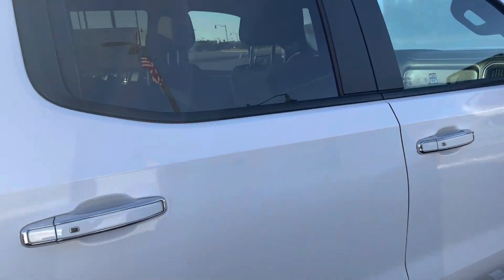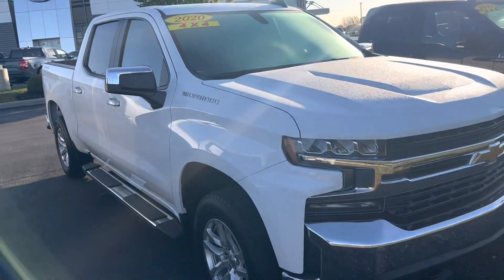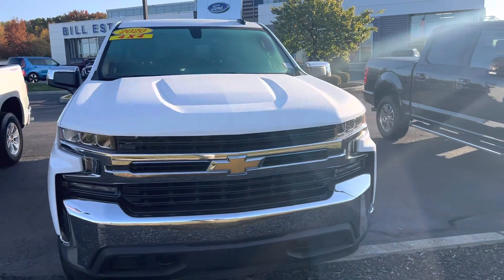Absolutely gorgeous truck with tons of room in it. Again, this is the 2020 Chevy Silverado 1500. My name is Steve Angle at Bill Estes Ford, 317-852-2231.